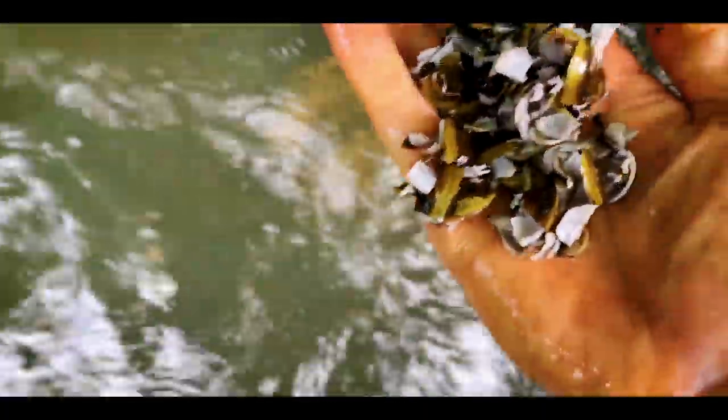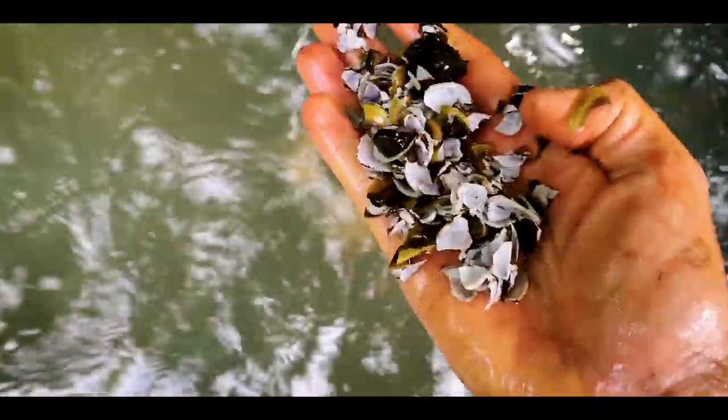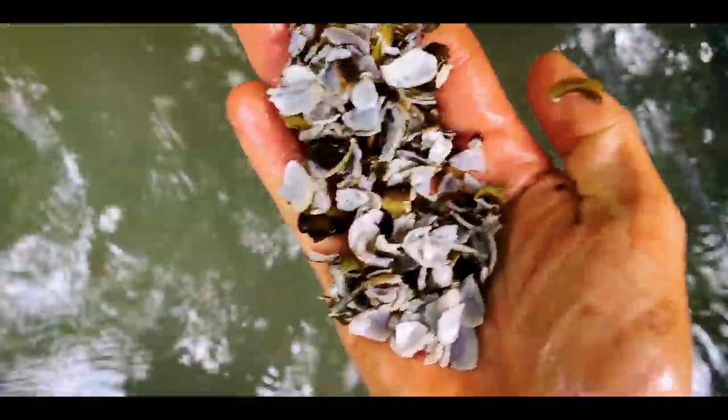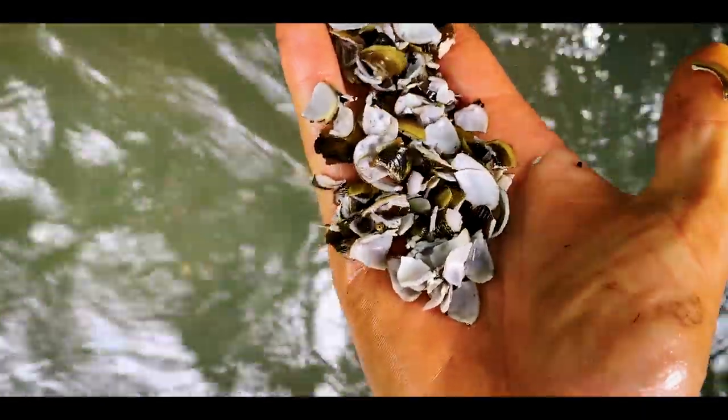Right here in this drainage — this is what I look for — this is alligator snapping turtle scat. When these guys eat corbicula clams, mussels, and small turtles, when they defecate it all comes out as a mass of shells. It comes out as this big mass of just crushed up shells — so you can see what they eat. In this particular stream they're eating these invasive Asian clams.